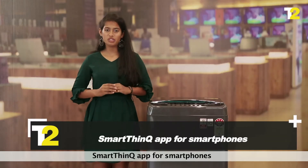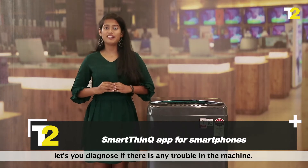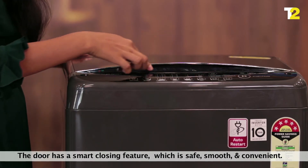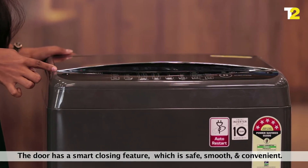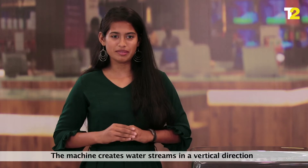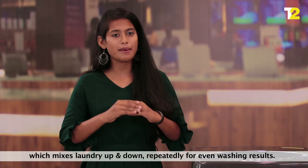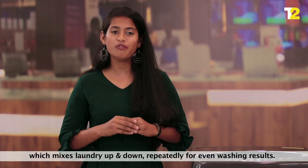The Smart ThinQ app for smartphones lets you diagnose if there is any trouble in the machine. The door has a smart closing feature which is safe, smooth, and convenient. The machine creates water streams in a vertical direction which mixes laundry up and down repeatedly for even washing results.